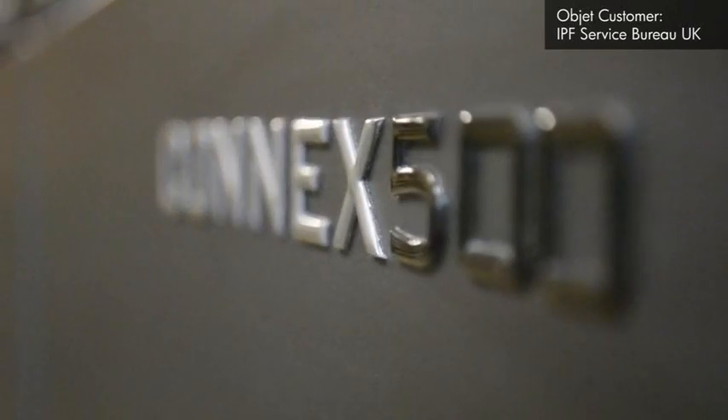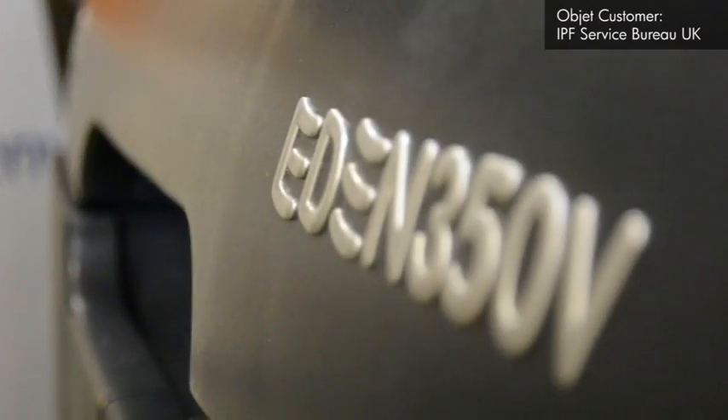My name is Gary Miller. I work for IPF. We are a Service Bureau in the UK. We have Connex 500 technology and Eden 350V.